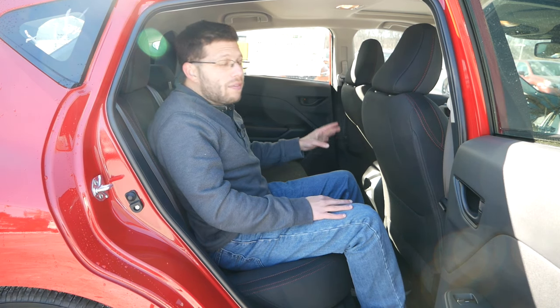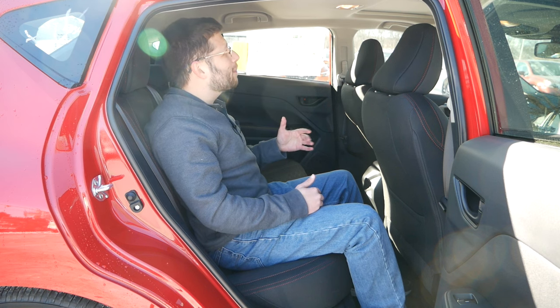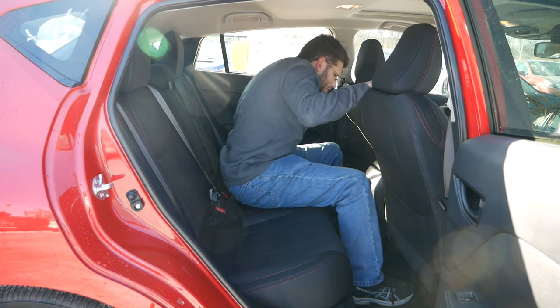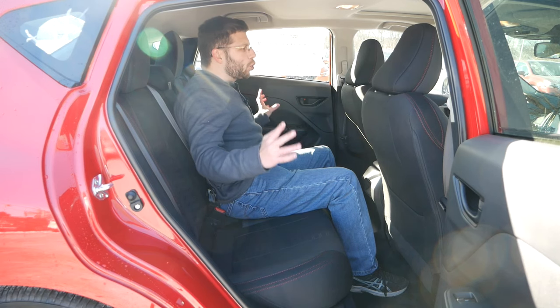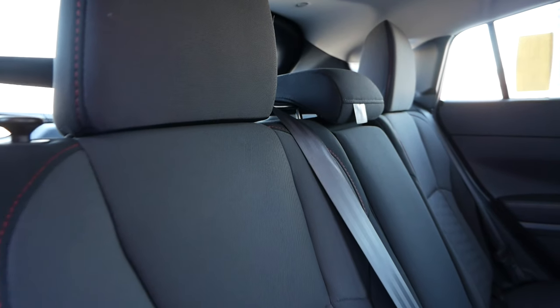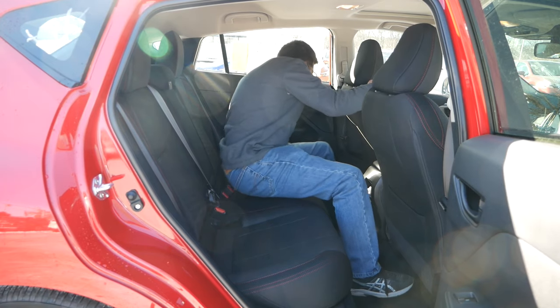If you are a younger driver without a family and without people sitting in the back, that's not going to be too much of an issue. During those times you do have passengers, I don't think they're going to feel cramped or claustrophobic. Tall passengers might be hitting their head on the headliner, but outside of that, this is exactly what you're going to be looking for in this market. The center seat has some great foot placement, though the center hump is pretty aggressive, limiting this vehicle to two people in the back — which I'd say the same for a lot of rivals.